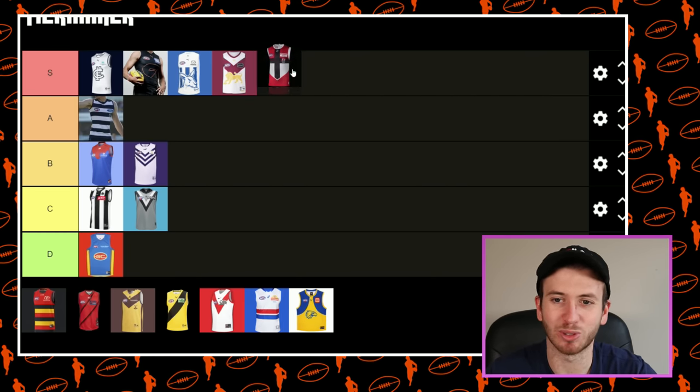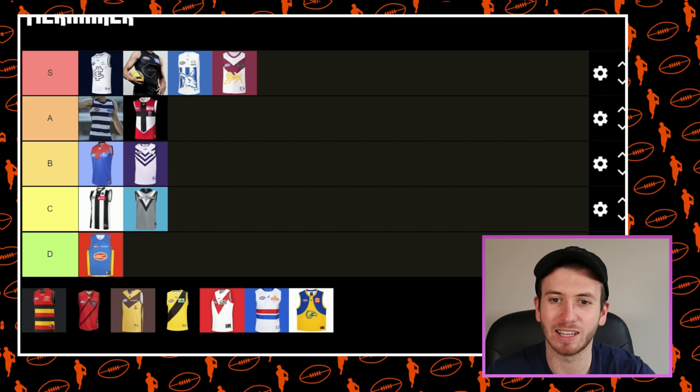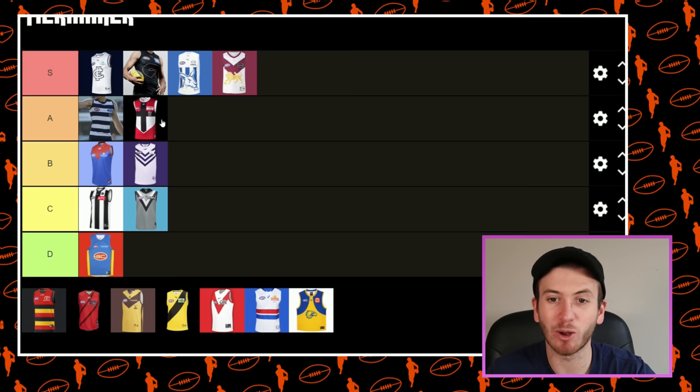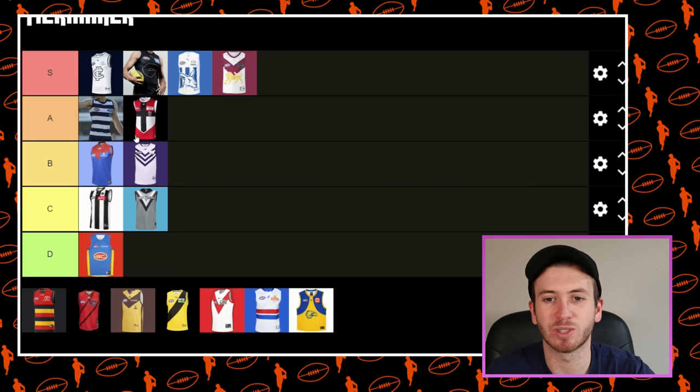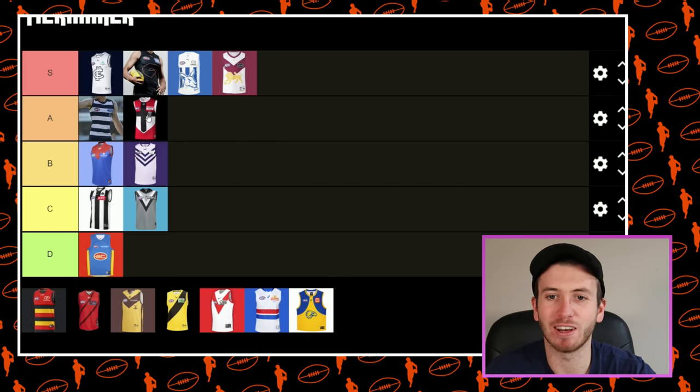I'd almost put the Saints up a tier, but I feel like I'm going to get crowded if I keep doing that, so I'm going to put them in A. Going with the predominantly red, I think is awesome. Incorporating the logo a little bit, I think is awesome. The Saints are in A and they've absolutely smashed it — I'm a big fan of that kit.